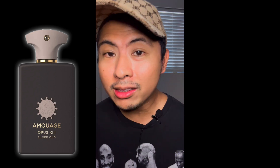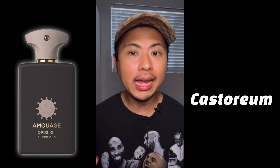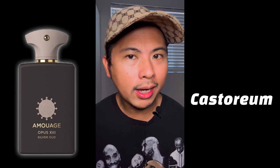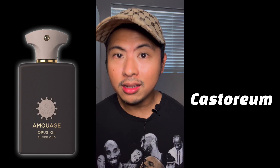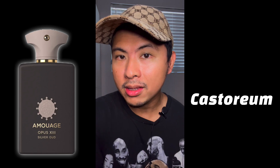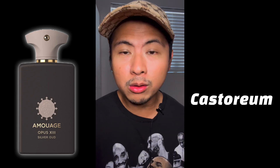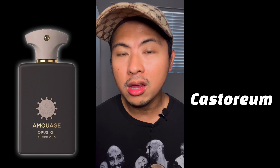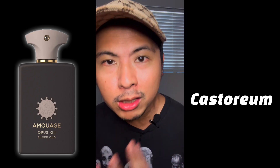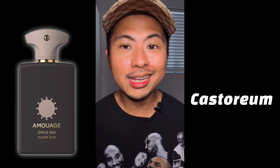Heading into the dry down, you're going to experience castoreum — a bridge note into the dry down. Castoreum has an animalic nuance but is also a warming, comforting note. It goes right after that sweet, smoky oud mid and blends in perfectly. Because the oud is semi-animalic, it makes sense for castoreum to be there. It matches the smoke and sweetness very well, though it's mainly a bridge rather than a full dry-down player.